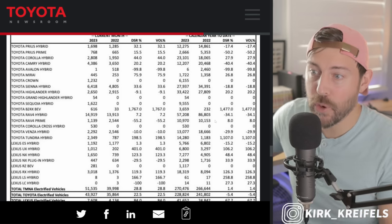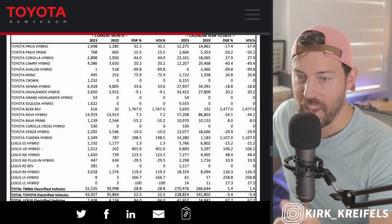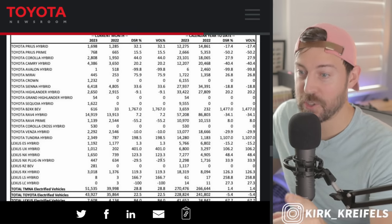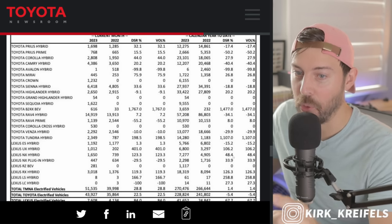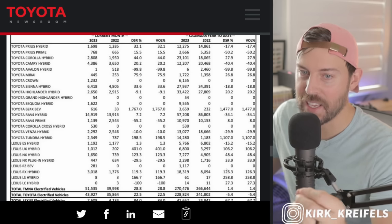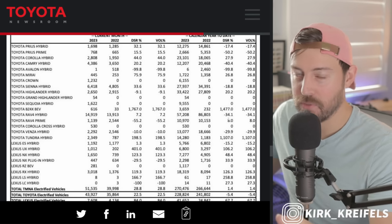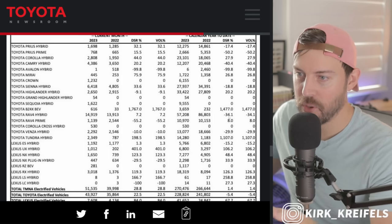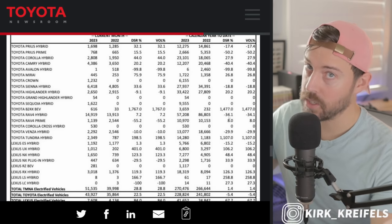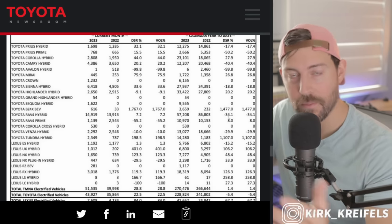The NX and RX use the same hybrid powertrain. NX Hybrid is up 123% on the month of June and up 48% on the year. RX Hybrid up 126%. I'm telling you guys — they are saying the RAV4 Hybrid customer can wait, or they can spend a little bit more money and get an NX or an RX Hybrid with the same powertrain. But luckily for the RAV4 Hybrid, there are insane improvements coming for the second half of this year in terms of battery volume from Toyota.